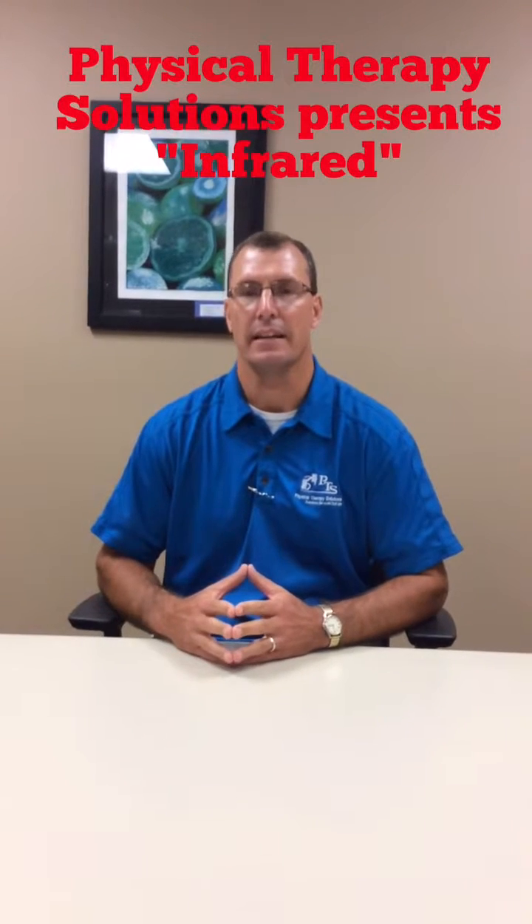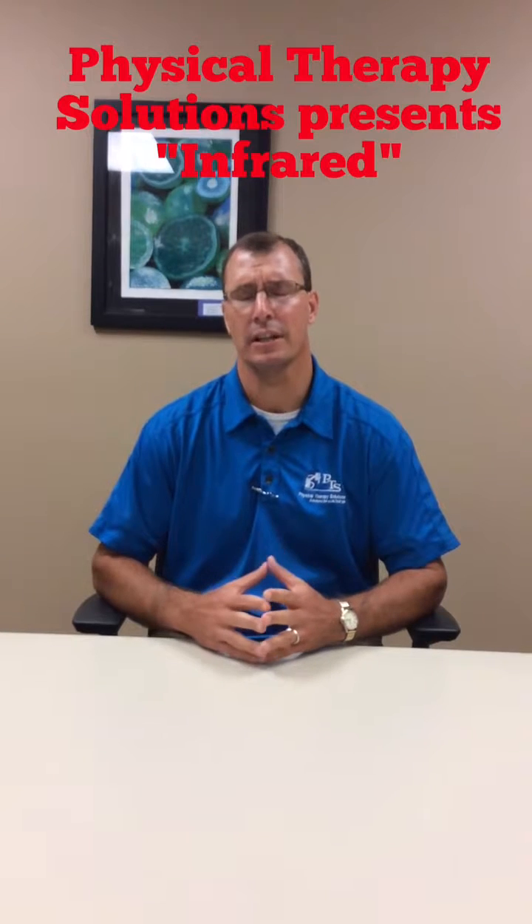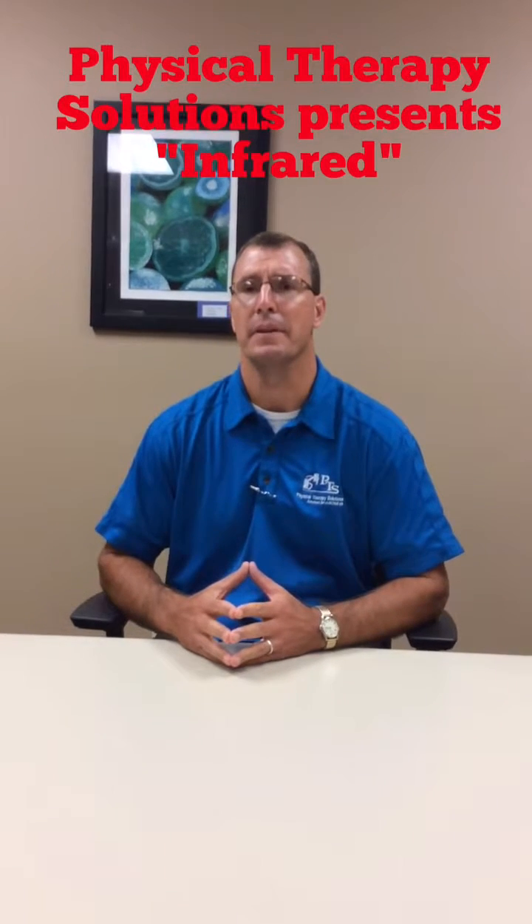My name is Jason Putz. I'm a physical therapist at Physical Therapy Solutions in Dyersville, Iowa. Today we're going to talk about infrared. Infrared light has been used for a lot of years to basically increase blood flow to tissue. That tissue may have not had blood flow for a variety of reasons.